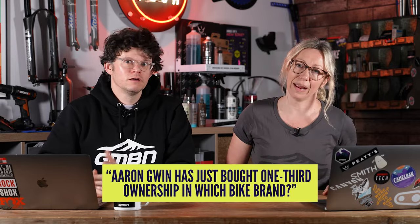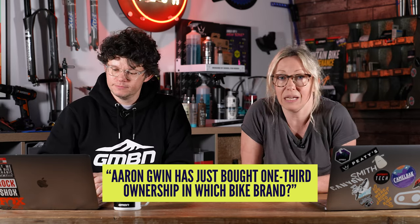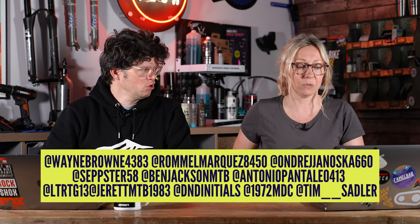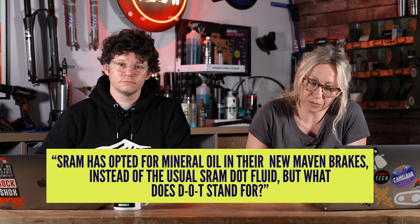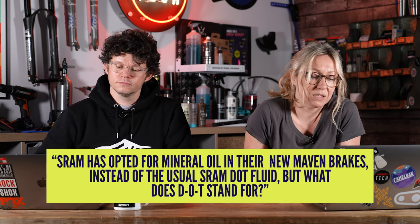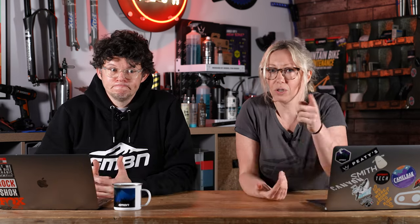It's quiz time! Last week we asked: Aaron Gwynn has been sponsored by and bought a third of a company — what company was it? It was Crestline Bicycles. Well done to everyone who got it right. Here's your new question: SRAM has opted for mineral oil in the new Maven brakes instead of the usual DOT, but what does DOT stand for? Someone mentioned it earlier, so if you were paying attention you'll know the answer.